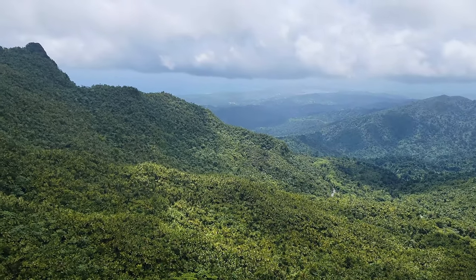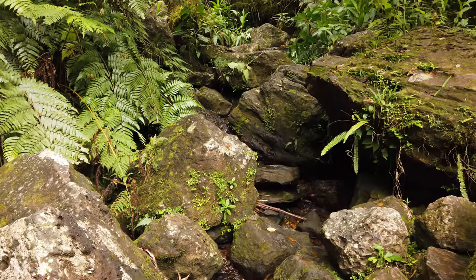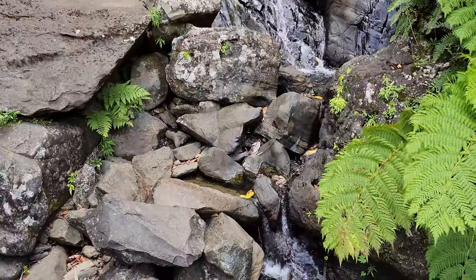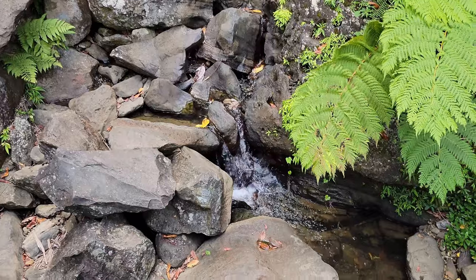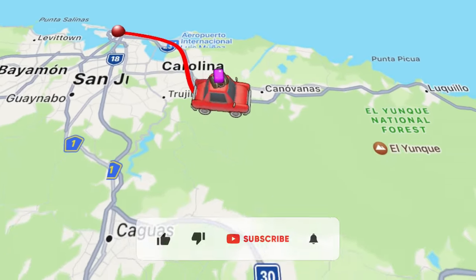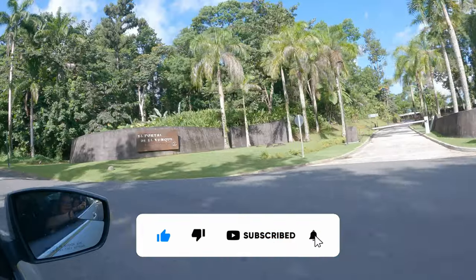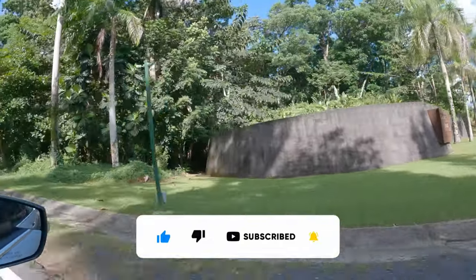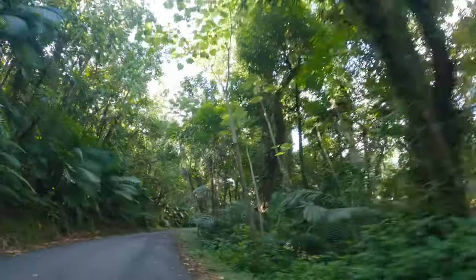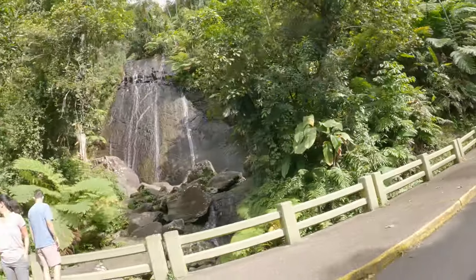One of the most famous destinations in Puerto Rico, for good reason, is El Yunque National Rainforest. This magical place is the only tropical rainforest in the U.S. park system. Fulfill your childhood dreams of visiting a rainforest as you take in the fresh, cool air, sounds of tropical birds, and mesmerizing views.